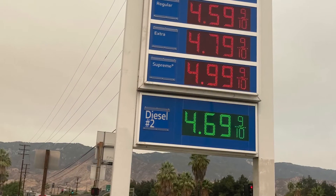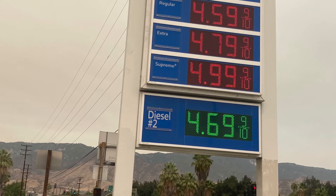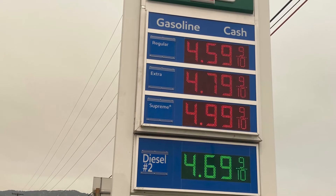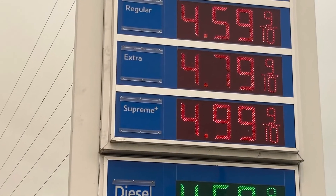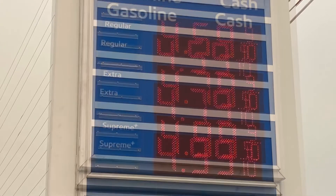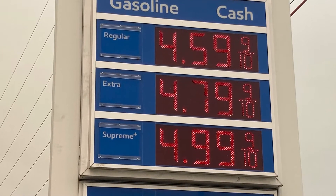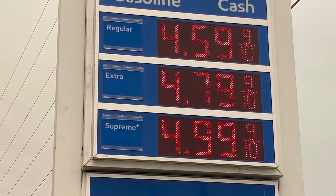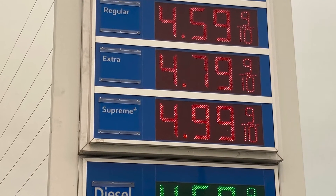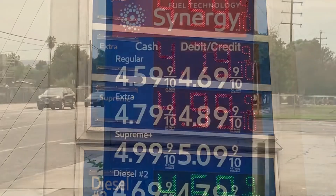This one here is $4.99. Can you believe that? And that's for cash, not credit. It's creeping up — it's beyond me. I thought it would be next year before we got to $5 a gallon, and I think I'm totally wrong. I think we're going to make it this year.